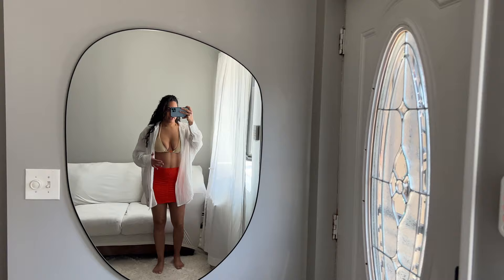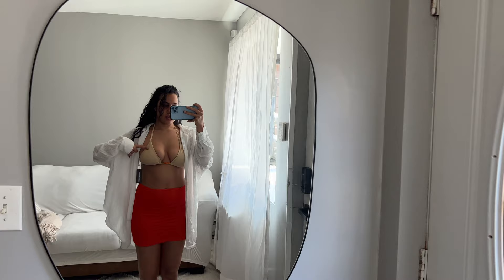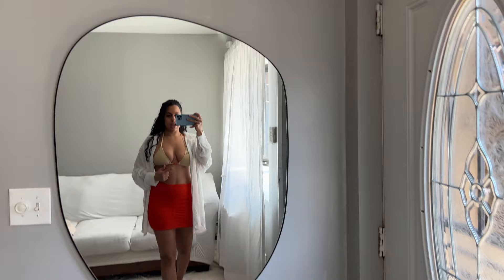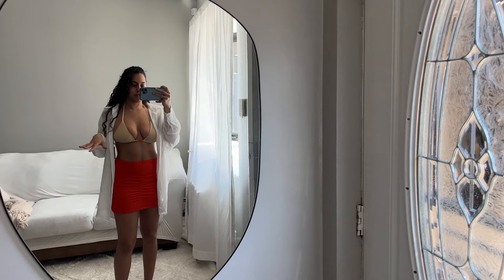Here is the skirt on — I really like it and it fits great. This is also a sneak peek at the Pretty Little Thing bathing suit I mentioned. As you guys can see there are little orange beads, but now that I have both pieces on, I noticed the orange beads on the bathing suit are a little bit lighter than the skirt, so it doesn't really go as great as I imagined.